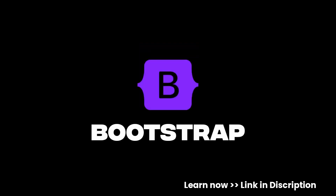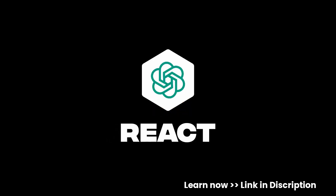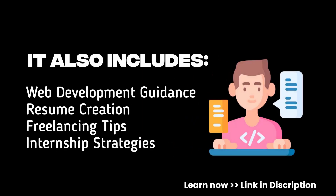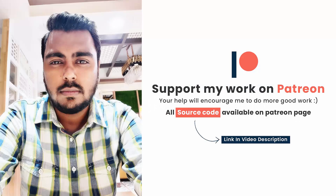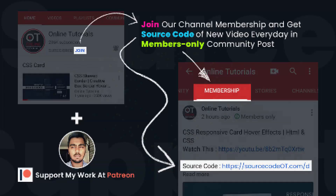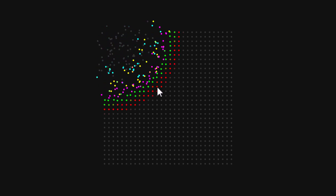Want to master front-end development from scratch? Learn the concepts of HTML, CSS, JavaScript, Bootstrap, and React from beginner to advanced. Practice by building 400+ projects from HTML to React, and get free handwritten notes of HTML, CSS, JavaScript, and React. Get 200+ front-end interview questions. It also includes additional benefits — buy now, link is in the video.